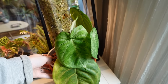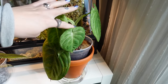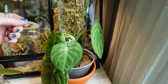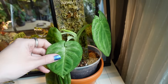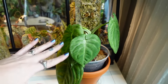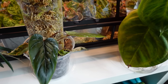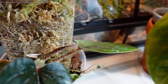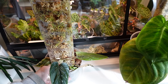Over here we have my Syngonium Frosted Heart, which we transferred to a different pole. We actually cut this — it's now a mid-cut rooting into the pot and continuing to root into the pole. There's a new leaf coming out, which is a good sign. She took a little bit of a hit from that and got stressed, but I think she's going to be okay. Philodendron Serpens is looking kind of crazy but is starting to work on a new leaf.